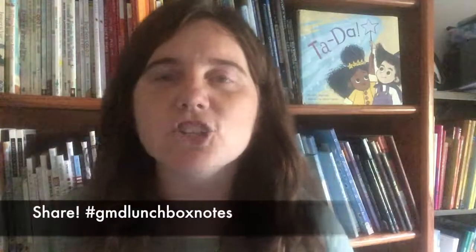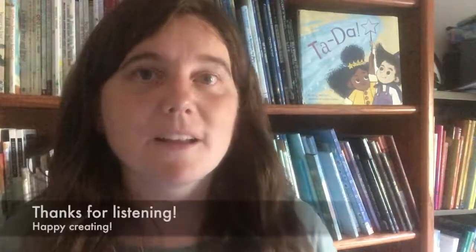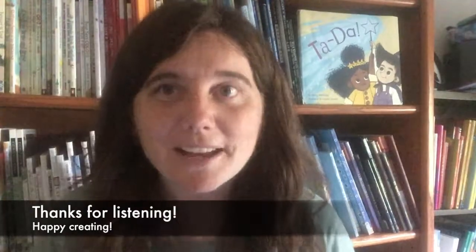I had a ton of fun creating these notes and filming this video, but I know the most fun I'm going to have is seeing how you use these resources and how you make them your own. So if you use these, please share or tag me on Instagram at @greatmailday and use the hashtag #GMDlunchboxnotes so I can see your creativity in action and share it with my audience. I hope these resources remind you that you are creative and get you excited about this upcoming school year. Thanks for listening and happy creating. Bye!